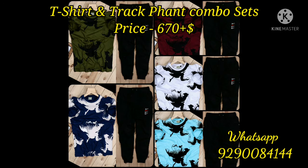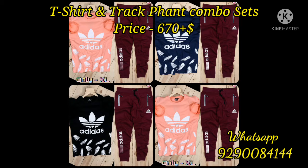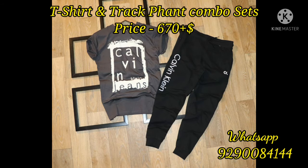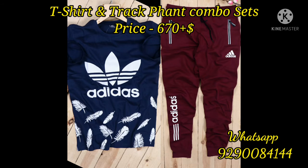If you like to order any of this collection, just take a screenshot of your selected pick and WhatsApp me. My WhatsApp number is 92900-84144, and you can see it on the screen as well as in the description box. Take a screenshot and WhatsApp me — I'll check availability and update you, then you can book your set immediately.